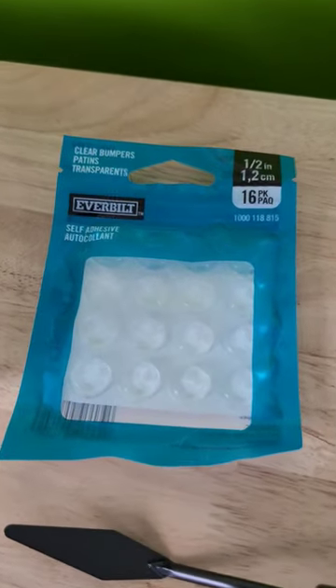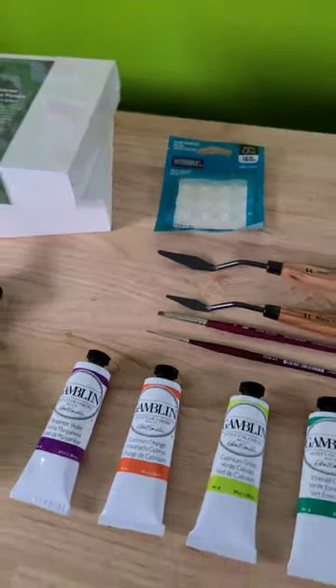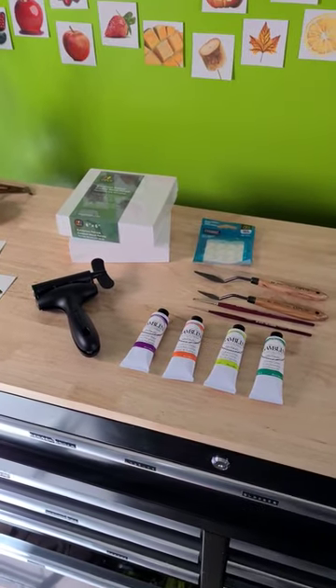And then just a few of these little adhesive things — I actually got that at the hardware store, just to put underneath my palette so it doesn't scratch my glass desk. But that's a little haul for you! Monday morning — I hope you all have a good day.